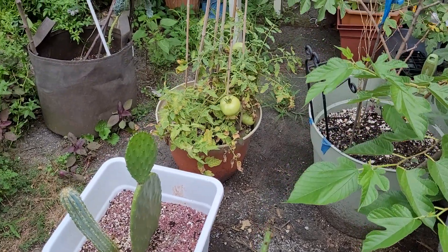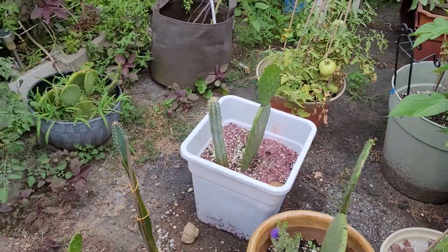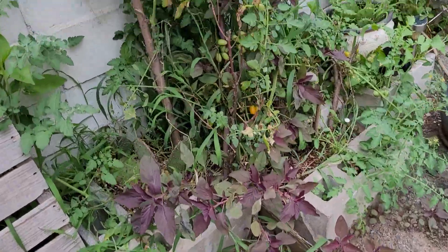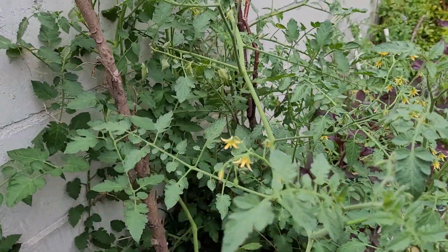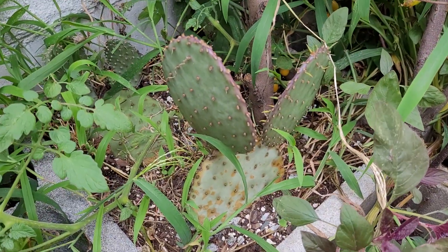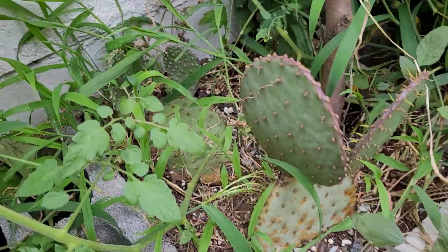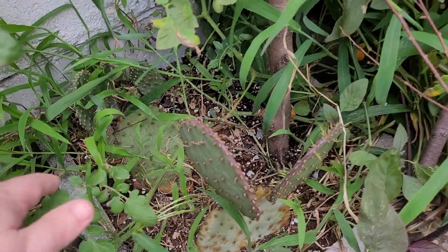Got my tomatoes beginning to grow here — more tomato plants, they just take over. Here's my Rita, I got two big pads on this, and behind that it's the pina colada plant.